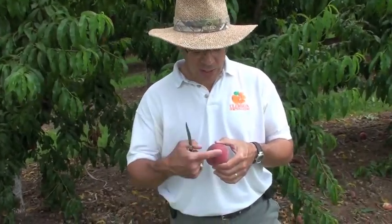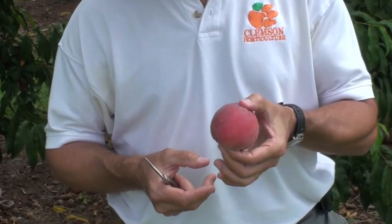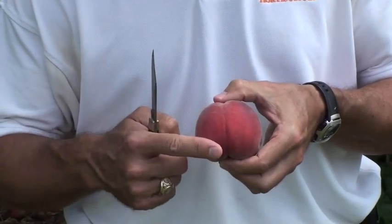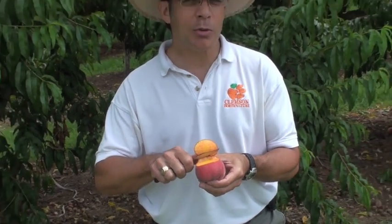Typically, Ruby Prince is harvested in early to mid-June, depending on where you're located in the state. For an early season peach, Ruby Prince has very good size — it averages between two and three quarters and three inches in diameter. It has a very nice, uniform, round shape, and an excellent red overcolor or blush. And when you cut through the skin into the flesh, you can see that it's a yellow flesh type, and it melts in your mouth. And like most of our early season cultivars, it's clingstone.